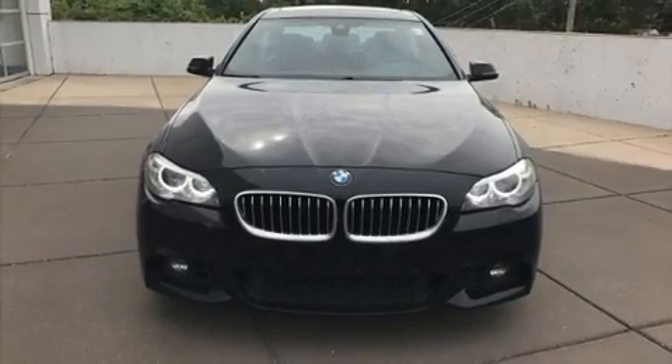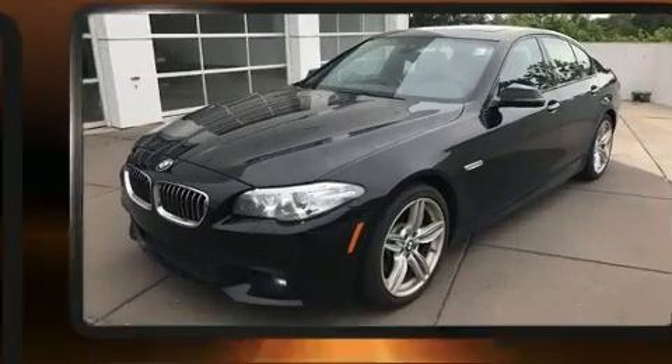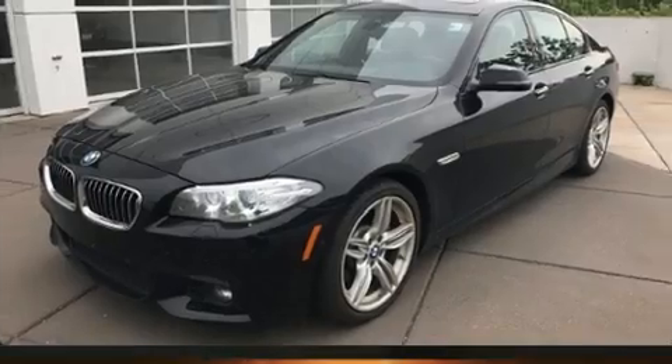You can expect a lot from the 2014 BMW 535i X-Drive. This four-door, five-passenger sedan just recently passed the 60,000-mile mark.